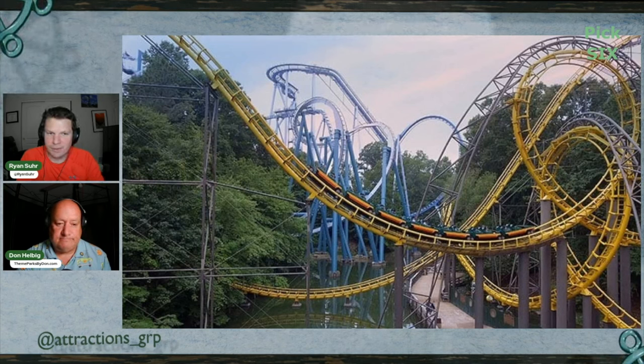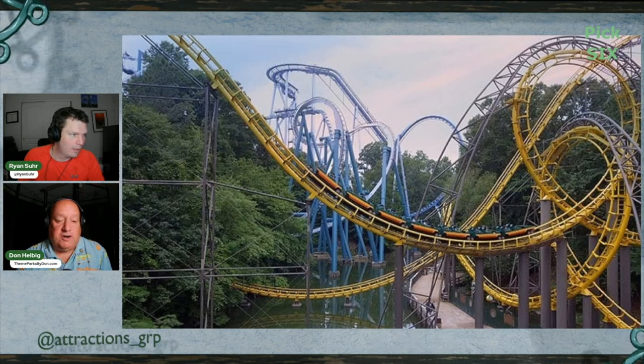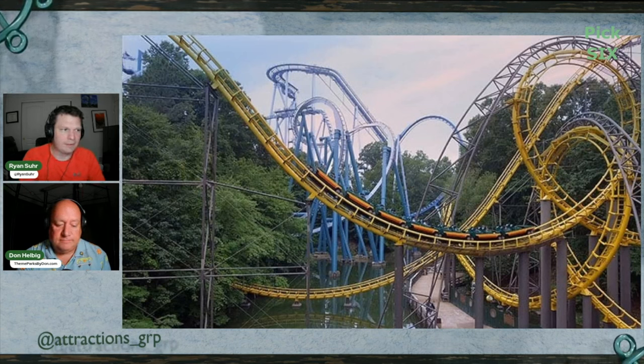When I went to Busch Gardens for the first time, I rode this just to get it out of the way, and I ended up absolutely loving it. I cannot wait to ride it with all the updates. It's iconic — it wouldn't be Busch Gardens without it.